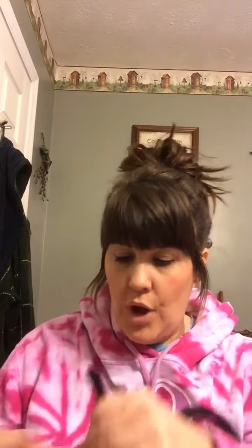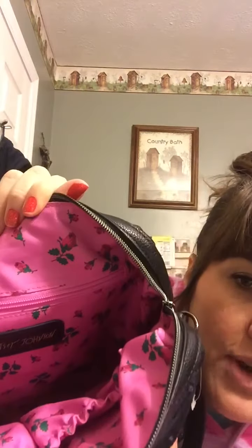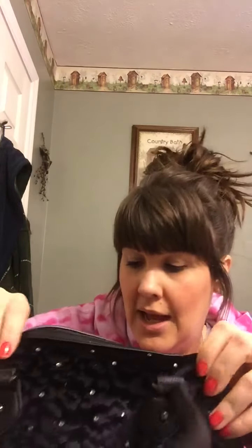When you open it up, the inside is really pretty. It is pink and it has little rosettes. You have your zipper wall pocket and two open pockets — that's the inside all the way, with the pretty pink lining. The zipper pull is just black inside.